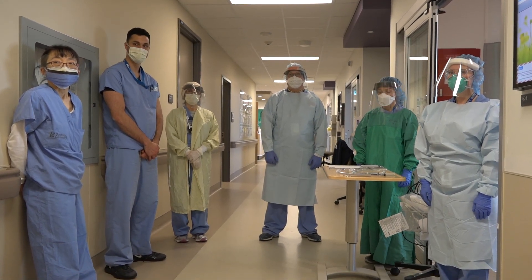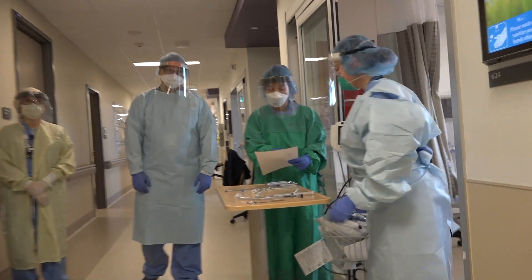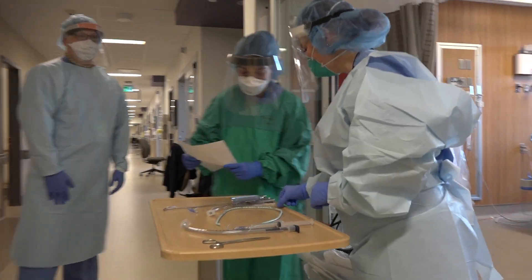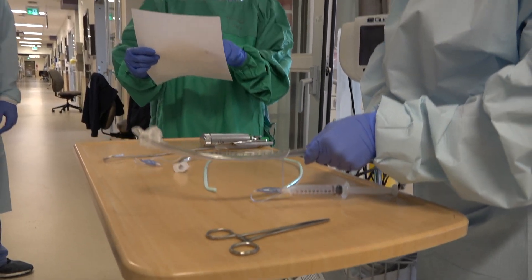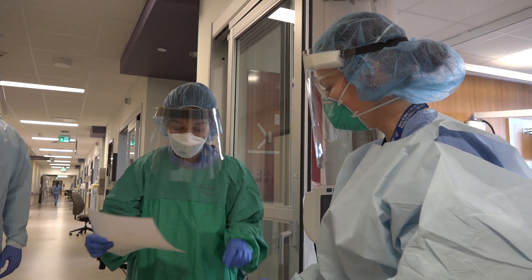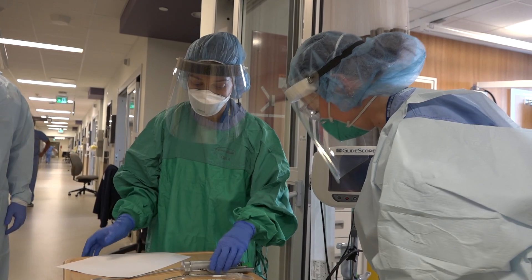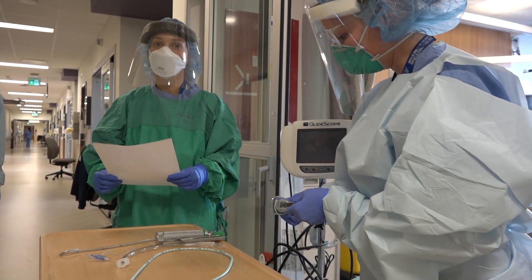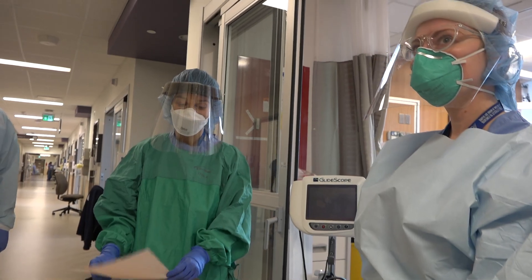In terms of equipment, the assembled team will go through the equipment checklist in order to ensure all necessary supplies are available. This is done in an attempt to minimize opening of the door once the procedure has begun. The medication administrator will ensure proper IV access and readiness of the medications, and a rapid sequence induction kit is available in the OmniCell. All items entering the patient room are considered contaminated and should not be reused.